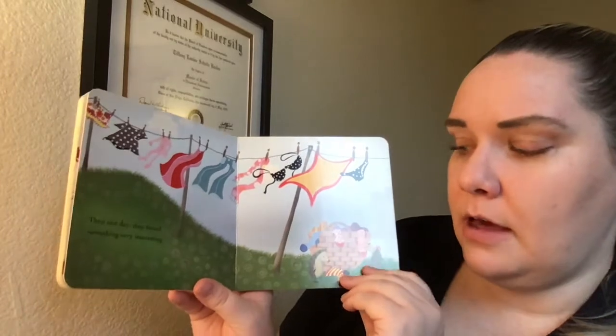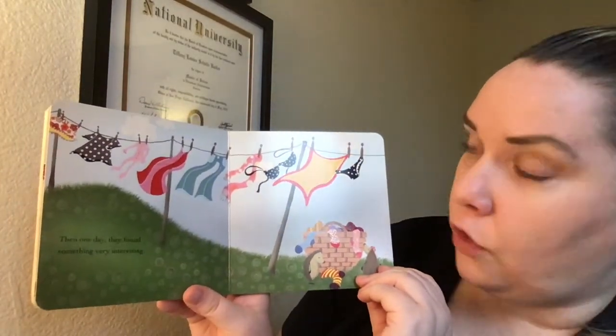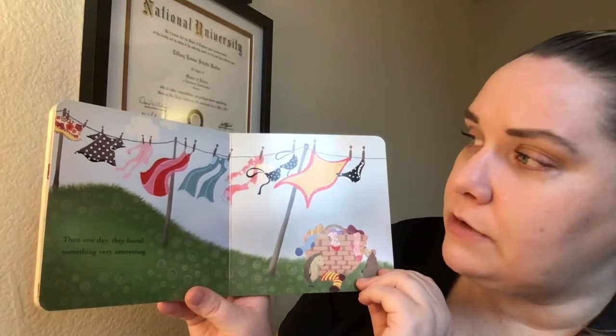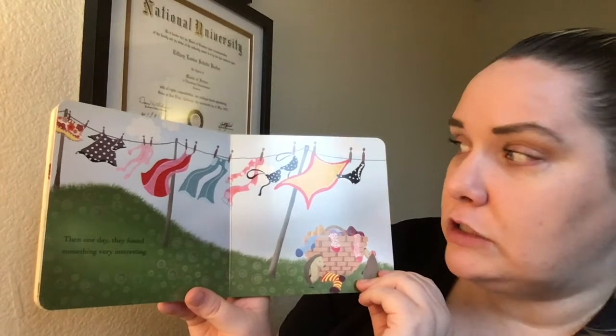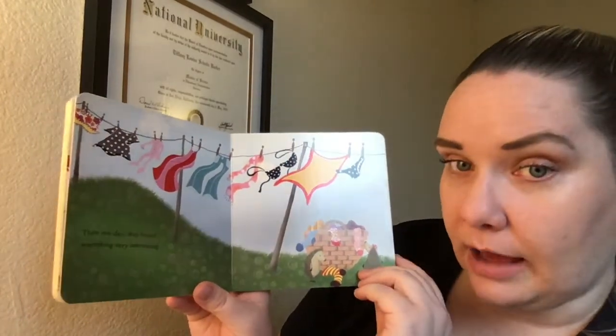Then one day they found something very interesting outside — a clothesline. A clothesline is a long piece of rope that holds clothes up like t-shirts, pajamas, scarves, even blankets, to dry by the sunshine.